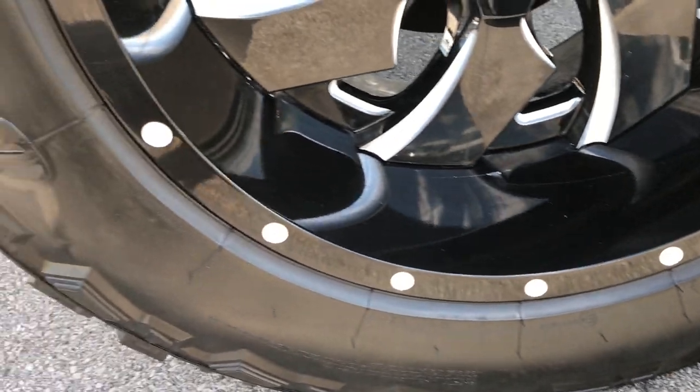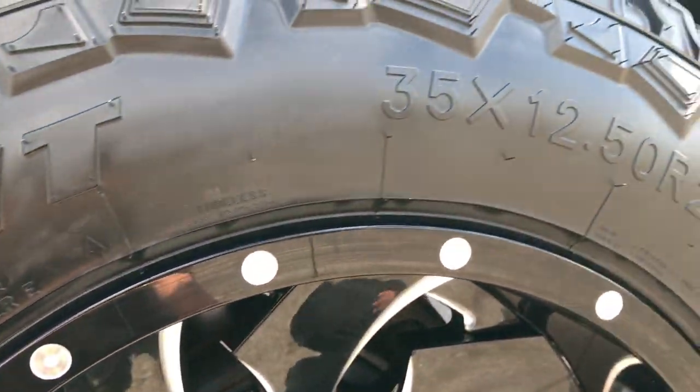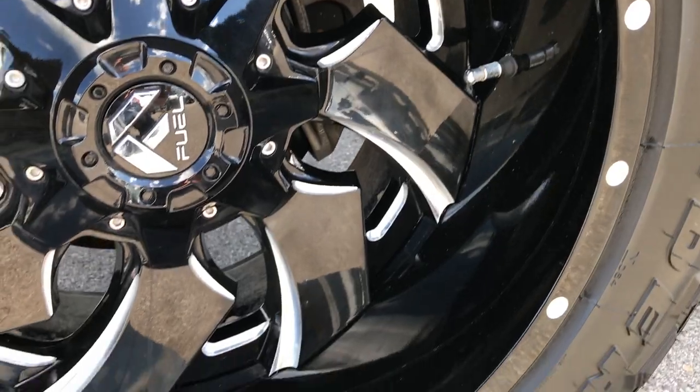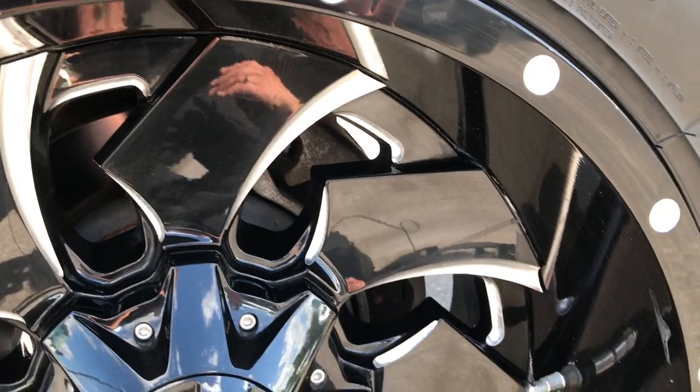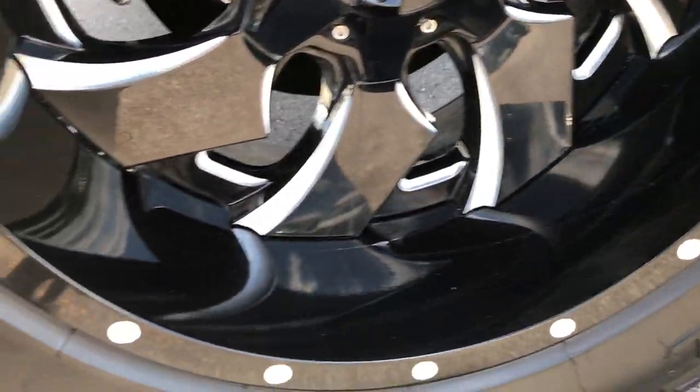It has Federal Couragia MT tires, these are 35 by 12.5 R20s, and they are on 20 inch painted and polished aluminum Fuel rims that are in just excellent shape. Very good looking rims on this truck.